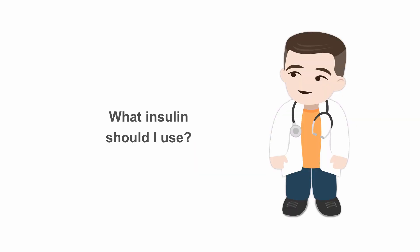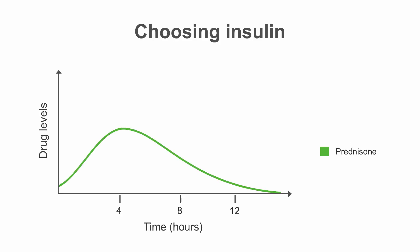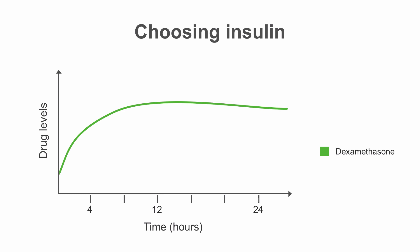Choosing which insulin to use depends on the steroid the patient is getting. Prednisone has a 12-hour duration of action, so for patients getting once-daily prednisone, their hyperglycemia is best controlled with NPH with breakfast. The peak of NPH is approximately four hours, which corresponds to the post-lunch hyperglycemia seen with prednisone, and its duration of action also matches the effect of prednisone, minimizing the risk of overnight hypoglycemia. Patients on longer-acting steroids like dexamethasone or twice-daily prednisone will require a 24-hour basal insulin like glargine to cover the effects of the steroids.